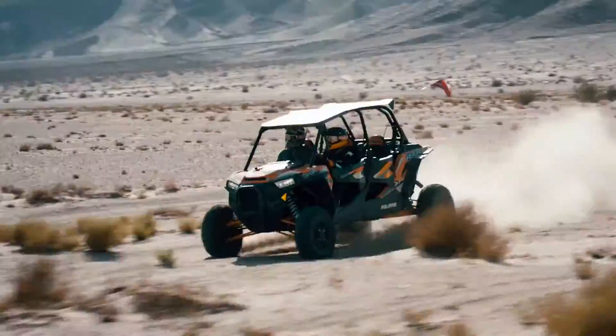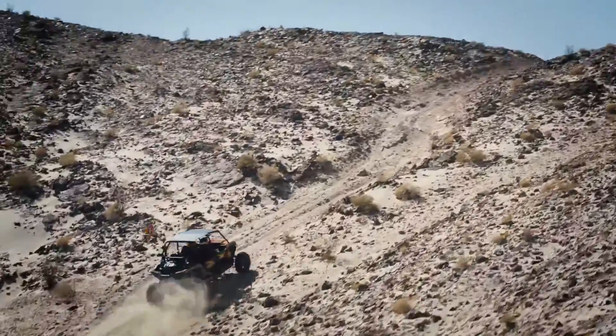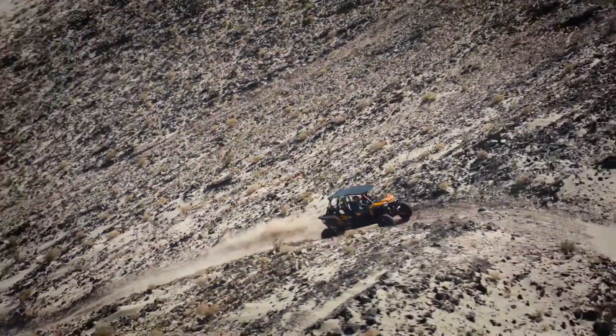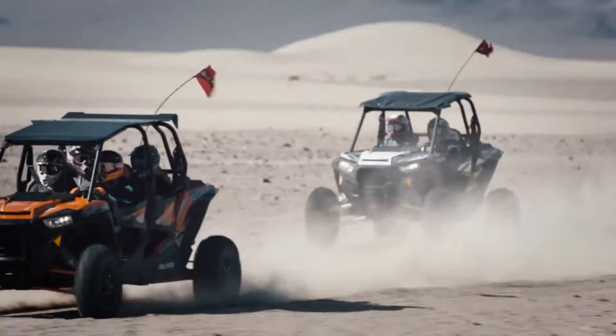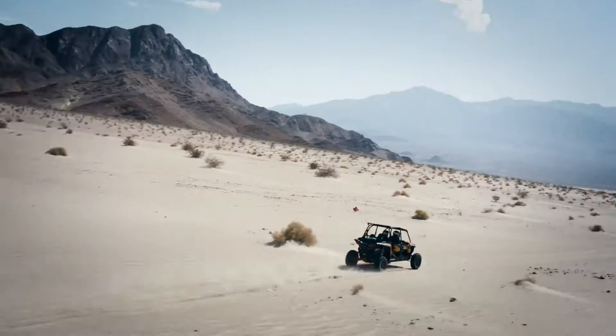The extended wheelbase and exclusive Fox internal bypass shocks work with the industry's most advanced side-by-side suspension to tame the gnarliest terrain you can find. And the revolutionary high-performance close-ratio all-wheel drive and new front sway bar make XP4 Turbo the most agile four-seater to ever roam the desert floor.